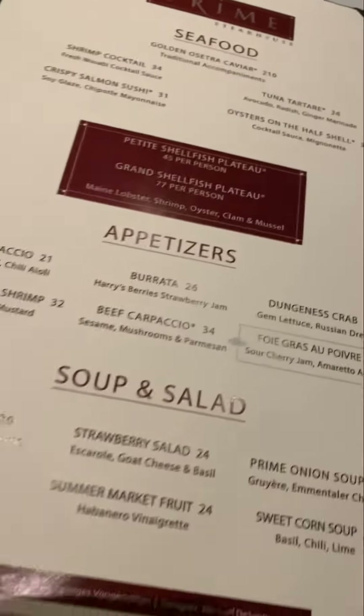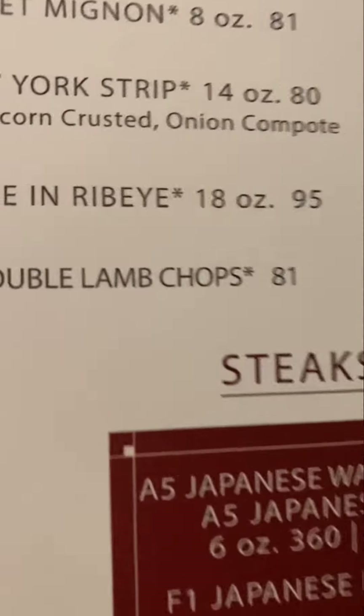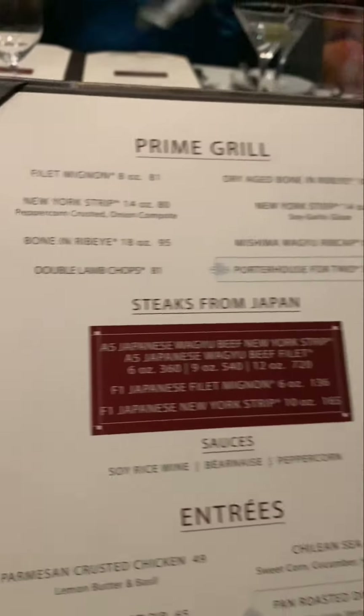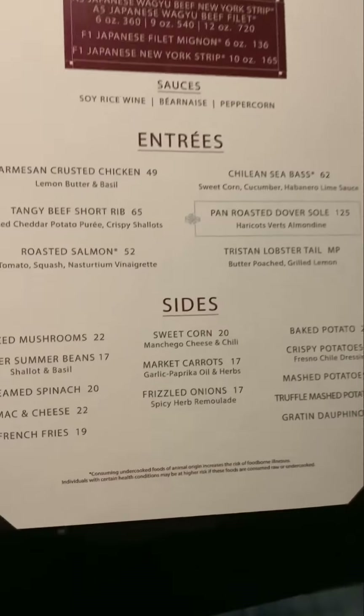Let's go ahead and check out the menu at Prime Steakhouse inside the Bellagio in Las Vegas. Make sure you bring your wallet and make sure it's stuffed full of those crisp bills — you're going to need them. But the food is absolutely delicious.